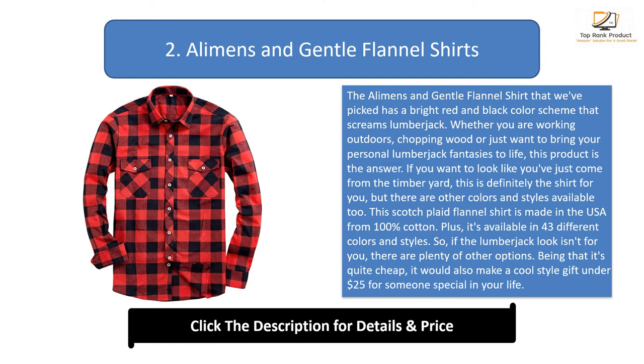If the lumberjack look isn't for you, there are plenty of other options. Being that it's quite cheap, it would also make a cool style gift under $25 for someone special in your life.